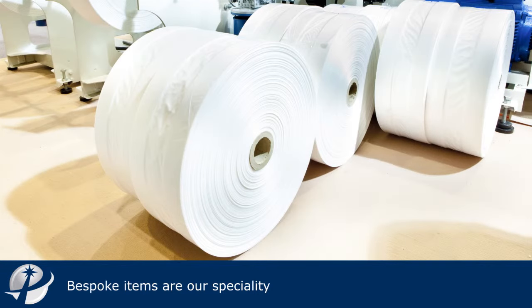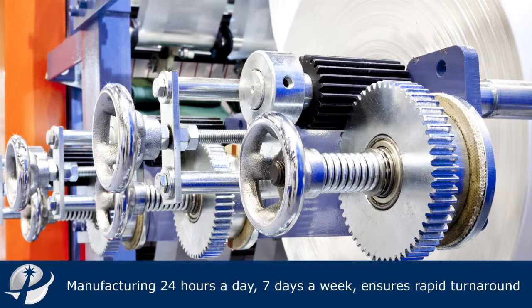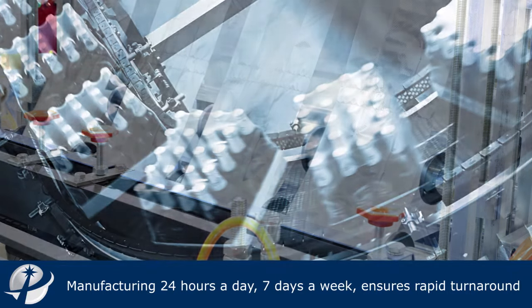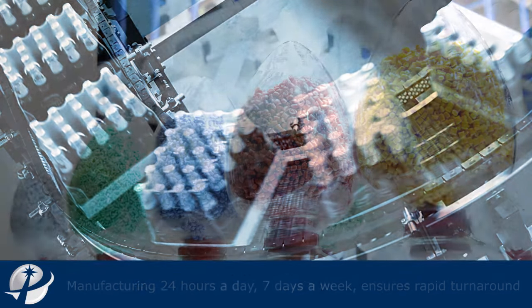Bespoke items are our speciality and can be tailored to your exact needs. We manufacture 24 hours a day, 7 days a week, which ensures rapid turnaround times of typically 7 to 10 days. The industry average lead time is approximately 4 weeks, so we can give you that peace of mind that your production lines won't be slowed or stopped.